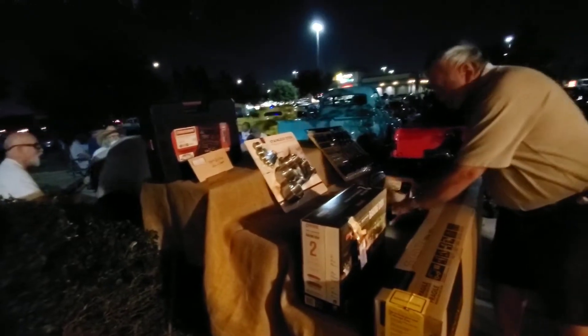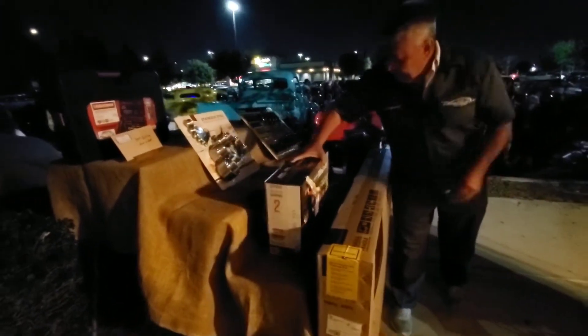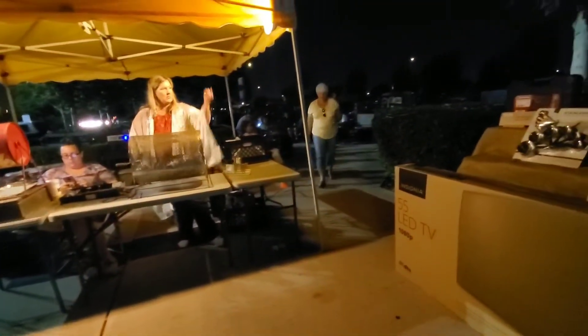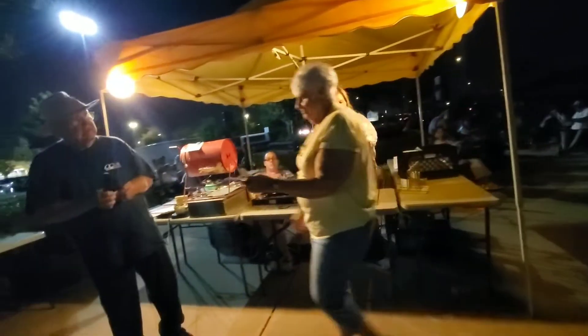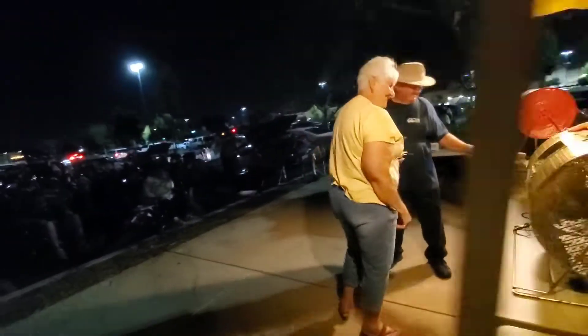Our next winner — white ticket: six one four zero two two, thinking about the little woman. Six one four zero two two, zero two two. Oh, right here — zero two two, from the back row! How about that!